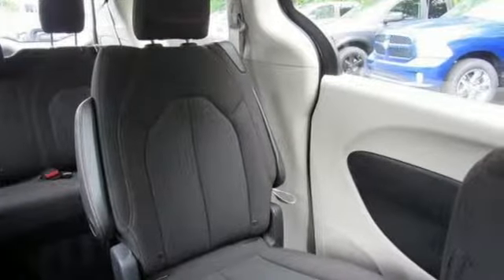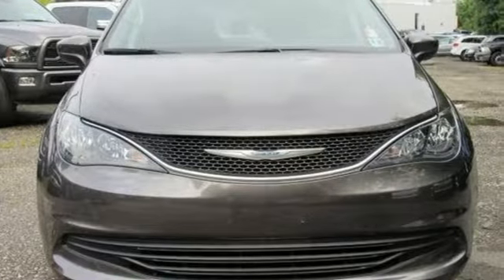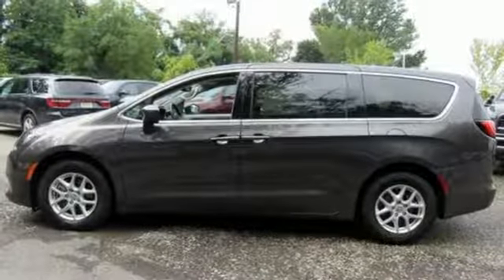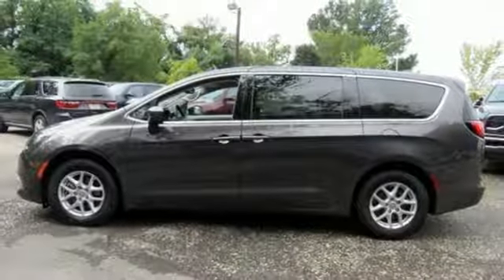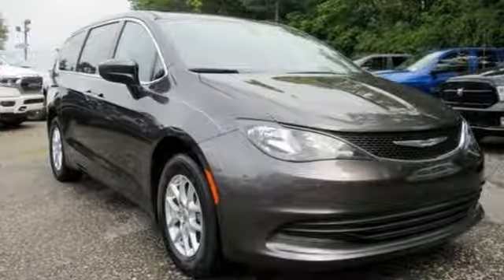Power heated mirrors. Dual zone climate control. Bluetooth wireless audio streaming. Active noise cancellation. Keyless enter and go. Manual tilting steering column. Automatic transmission. Active grille shutters. And V6 engine. Take it for a test drive today.